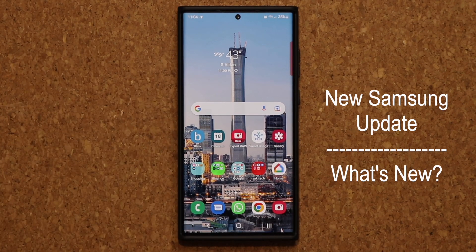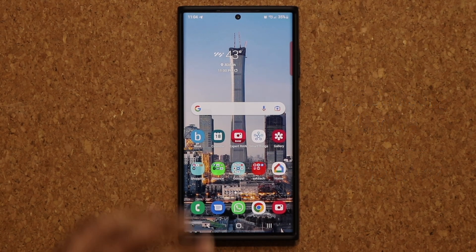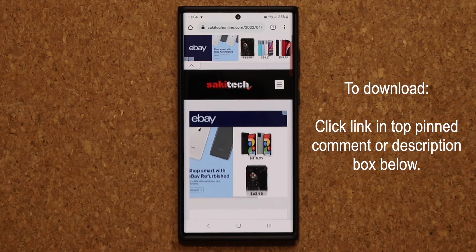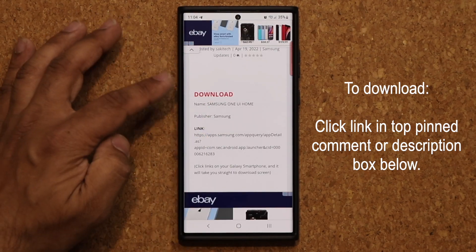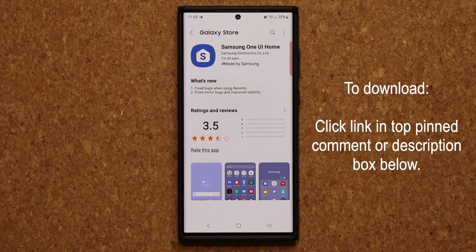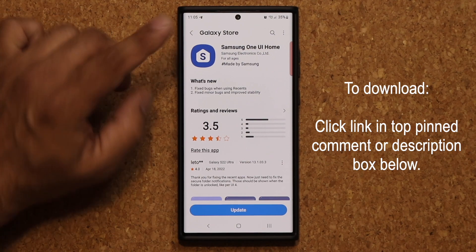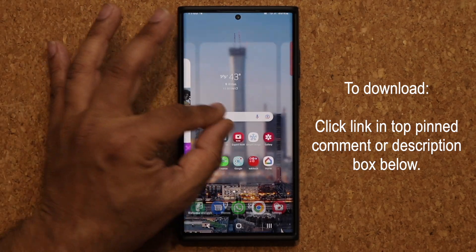Let's see exactly what is new. First and foremost, to download this update, click the link down below — it's going to take you to my website. Once you're at the website, scroll down a little bit, and under Download, click the link so that's going to take you to the Galaxy Store where you'll be able to update Samsung One UI Home.